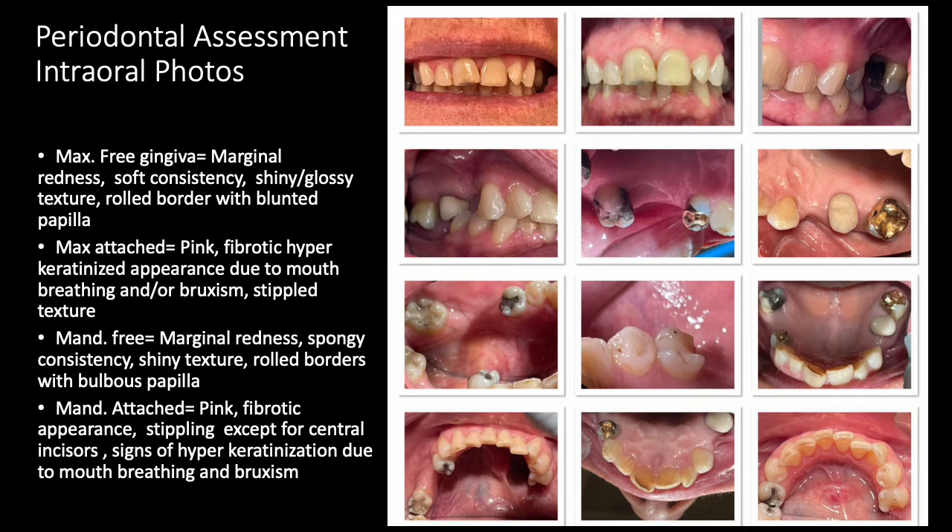For the periodontal assessment, the maxillary free gingiva presents with marginal redness, a soft consistency, shiny glossy texture, and some rolled borders with blunted papilla. The attached gingiva on the maxillary appears pink, fibrotic, and hyperkeratinized — likely due to mouth breathing and/or bruxism — and is stippled in texture.